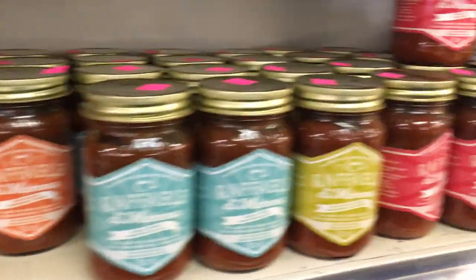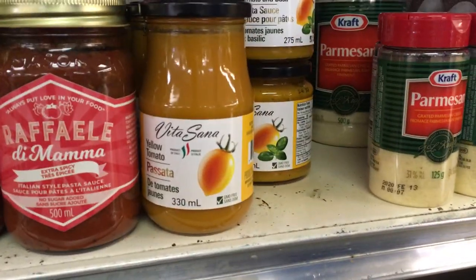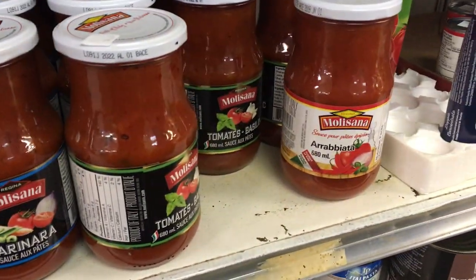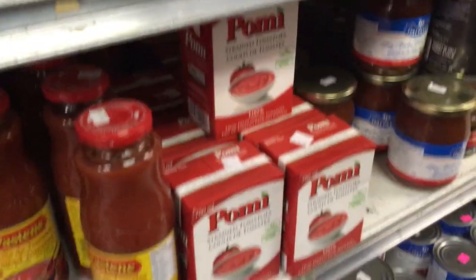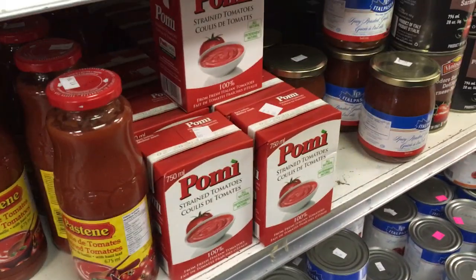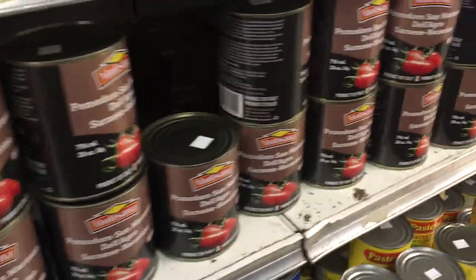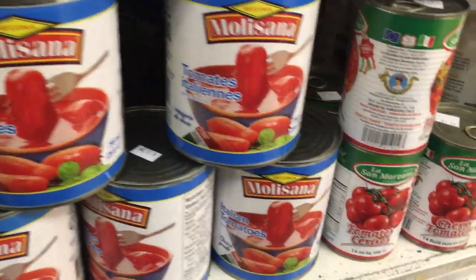Nice sauces — quick and easy yellow tomato sauce, a newer product for us. Spicy arrabbiata sauces. Strained tomatoes and tomatoes in the jar, in tetra pack, lots of cans — San Marzano tomatoes, whole tomatoes in the can — all kinds of things.